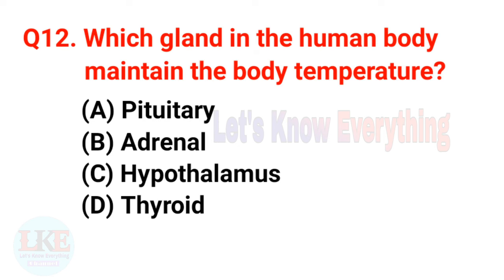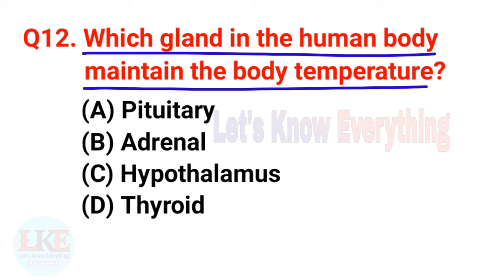Question number twelve: which gland in the human body maintains the body temperature? A) Pituitary, B) Adrenal, C) Hypothalamus, D) Thyroid. The right answer of this question is option C, Hypothalamus. The Hypothalamus in the human body maintains the body temperature.